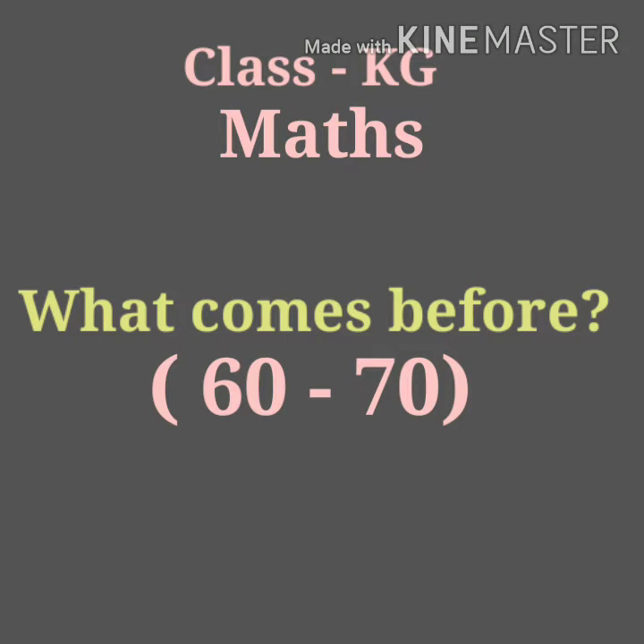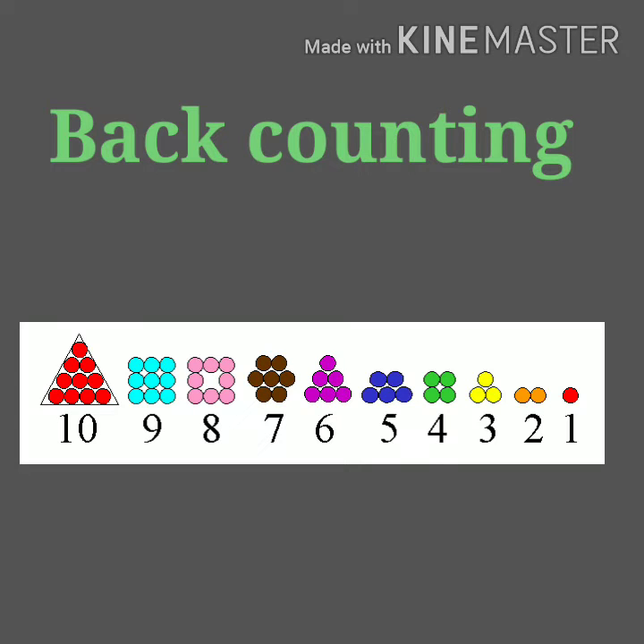Hello wonderful kids. Today we are going to learn the concept of what comes before. But before doing the concept of what comes before, let's revise the back counting 10 to 1 once again.